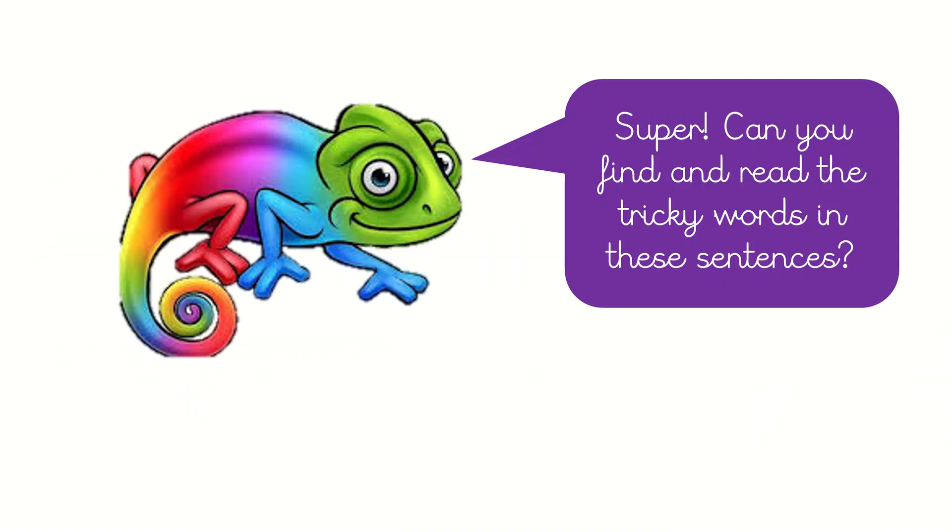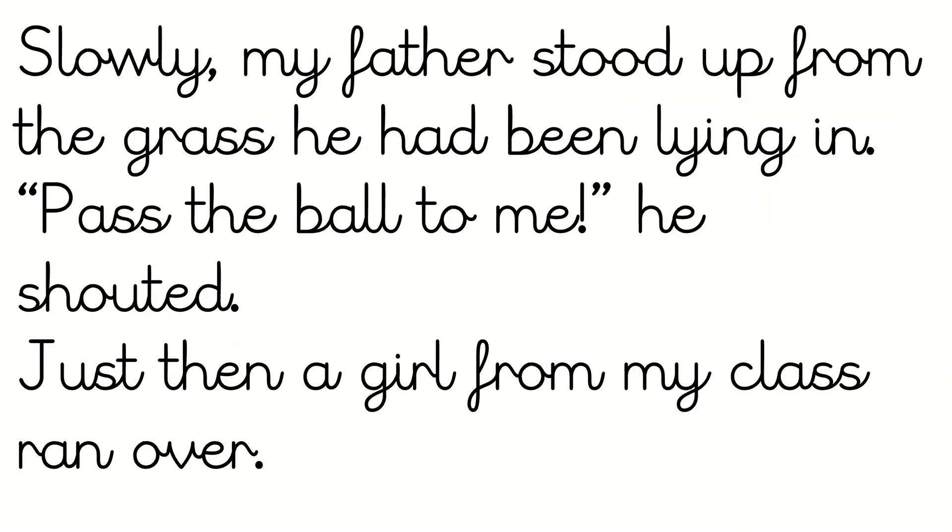Super. Can you find and read the tricky words in these sentences? I would like you to read the sentences. Pause the video. Read the sentences. Then I want you to think about what they're telling us. And after that, see if you can spot all the tricky words. Well done, you should have done that. If you need some more time, pause the video.